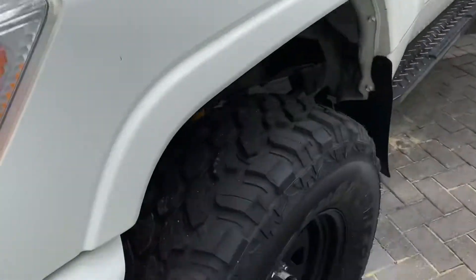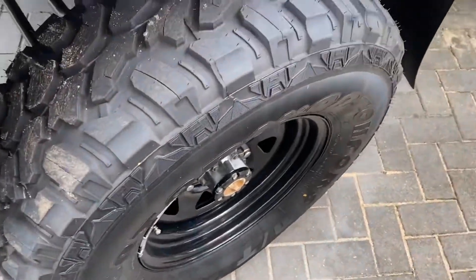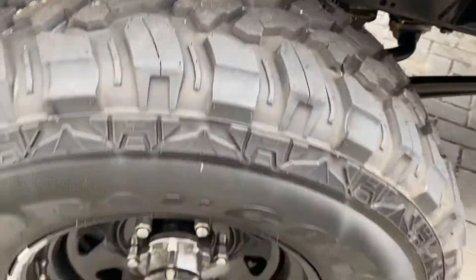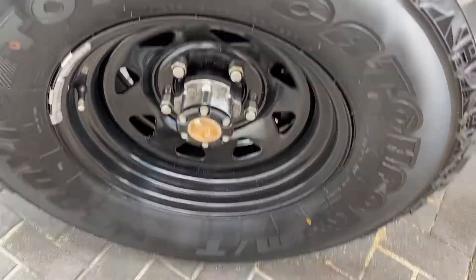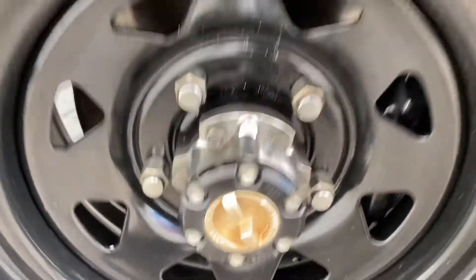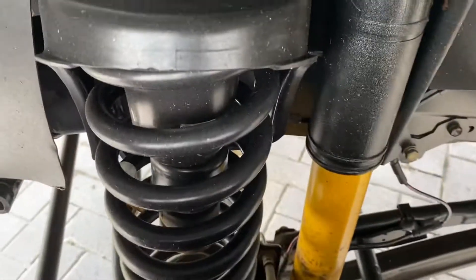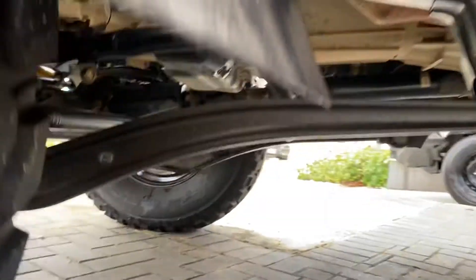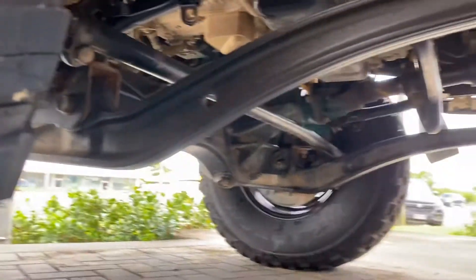The front tires are looked after — these are also something we've added to the vehicle, black sun visors. You get the mud terrain tires on the vehicle and you've also got your locks there in the front as well. Very clean, very neat and tidy all underneath, and on this side as well.